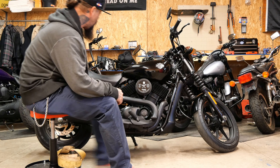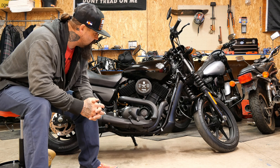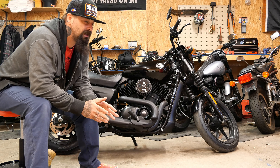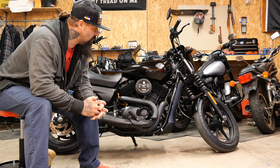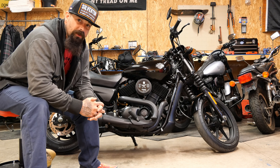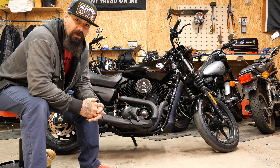I wanted to make this video for a long time. The title of this video is 'The Worst Harley Davidson I Ever Bought.' I bought this motorcycle for my wife about two years ago from J&J Cycles out in Massillon, Ohio. I picked this bike up for $3,500, which is a great deal — an amazing deal — if it was not the worst bike I ever bought in my life.